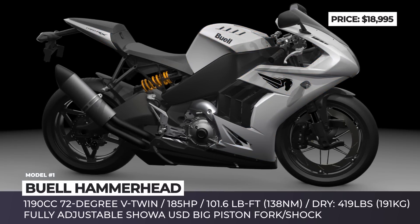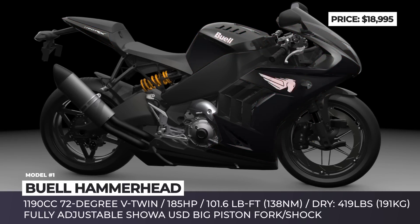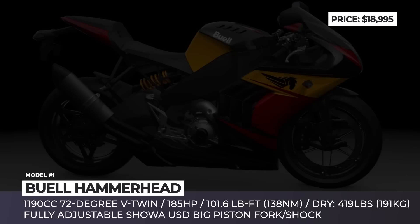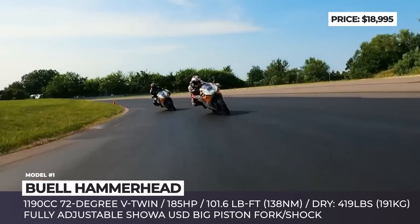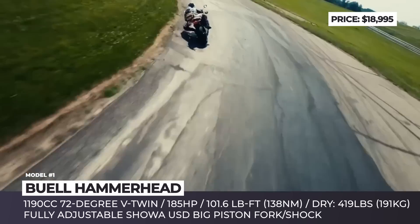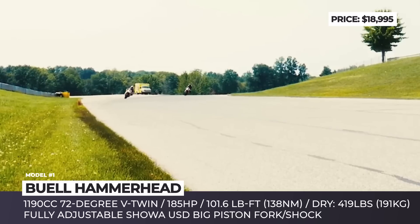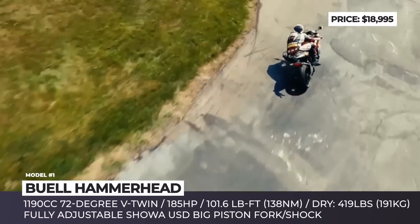Based on the previous 1190RX, the model uses an aluminum fuel-in-frame chassis with new bodywork. Up front, it is suspended by a fully adjustable USD big-piston fork by Showa, while at the rear there is a single no-linked shock by the same brand. The bike also has a unique single-perimeter front braking system with a 386-millimeter disc and an 8-piston caliper.